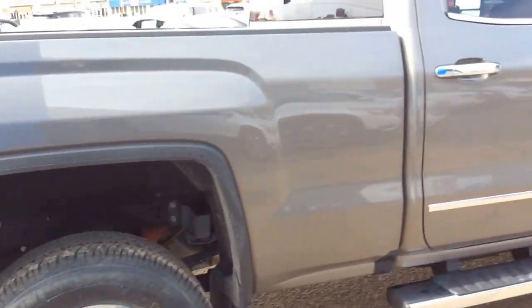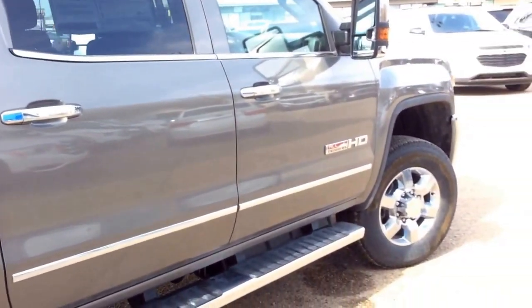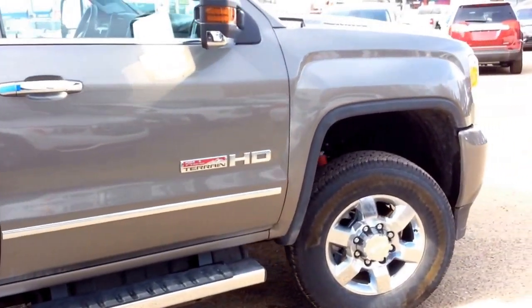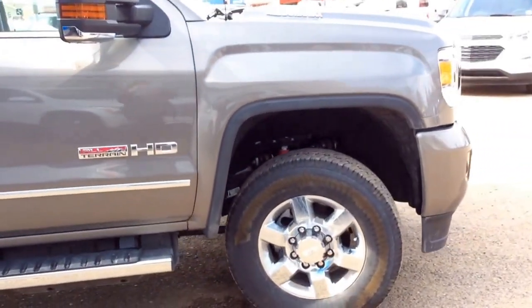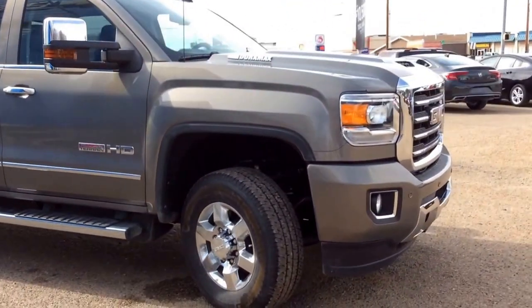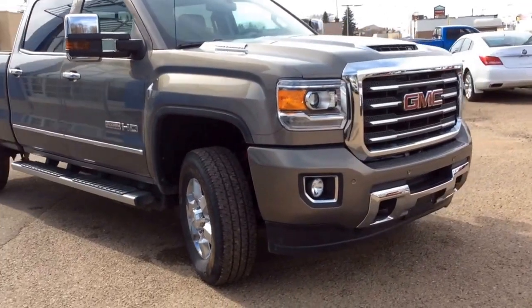As usual, if you've got any questions, comments, or concerns about this vehicle or any other vehicle in our inventory, please feel free to visit our website at www.berksmotorproducts.com or feel free to call us and talk to our friendly sales staff at 403-362-3416. Thanks everybody, have a great day.